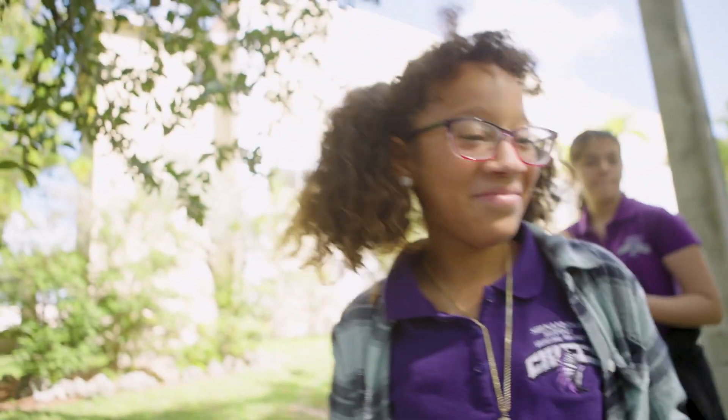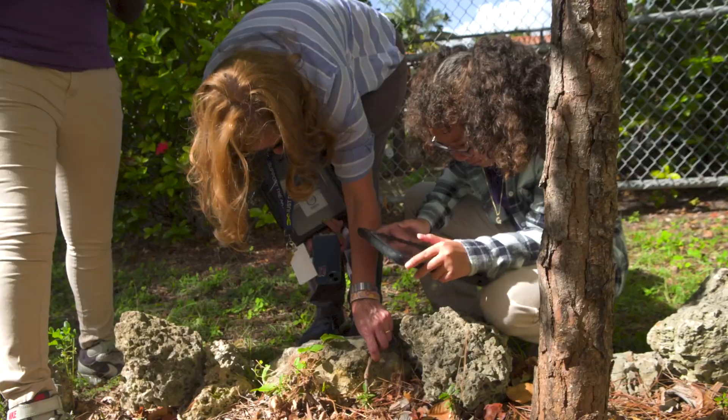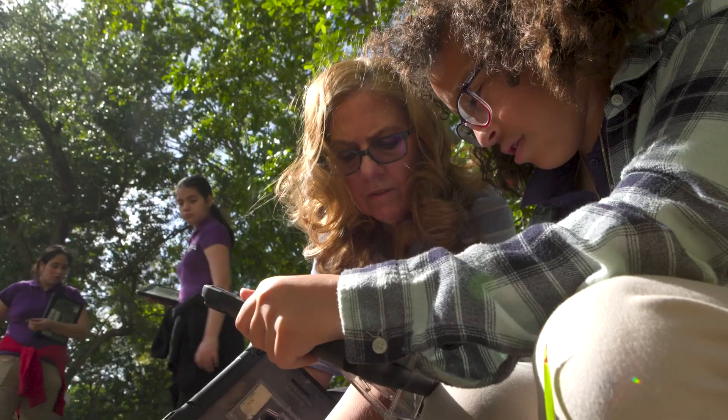Another way we use the tablets — instead of researching online, you're doing your own research by photographing things that you want to then draw.